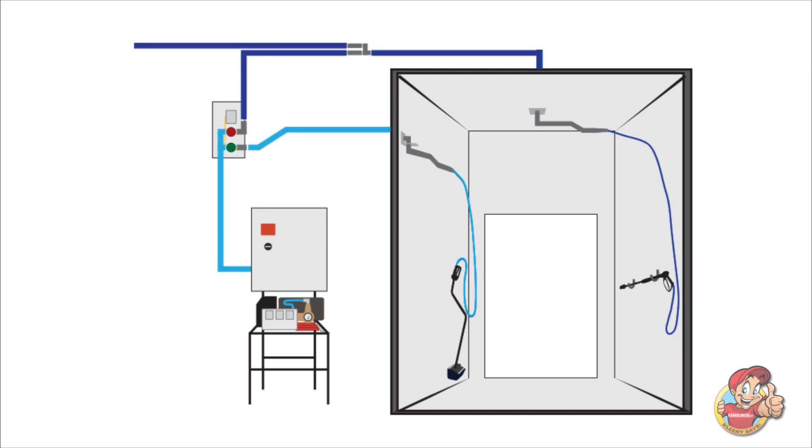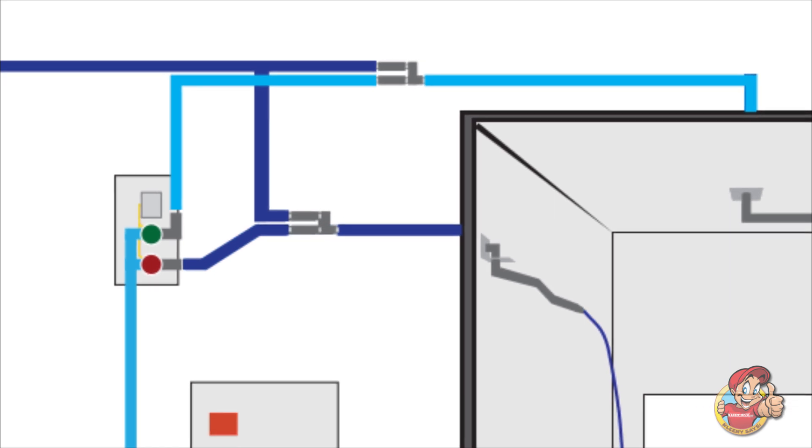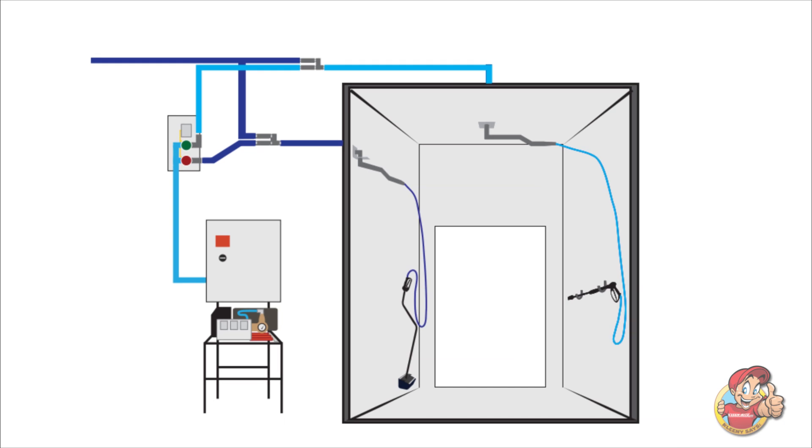The secondary high-pressure system runs out through a boom and exposed fluid line before being distributed by the underbody tool. To prevent this new line from freezing, this system includes a check valve assembly used to connect your car wash's existing weep line to the underbody system. Lastly, the underbody tool is mounted with a weep bucket and wall bracket.